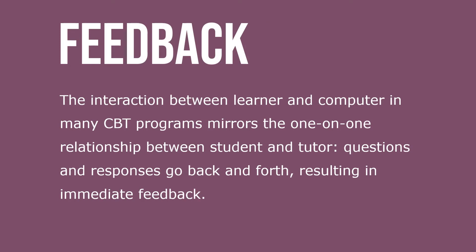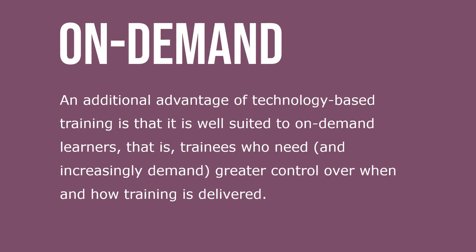The interaction between learner and computer in many CBT programs mirrors the one-on-one relationship between student and tutor. Questions and responses go back and forth, resulting in immediate feedback. An additional advantage of technology-based training is that it's well suited to on-demand learners — that is, trainees who need and increasingly demand greater control over when and how training is delivered.